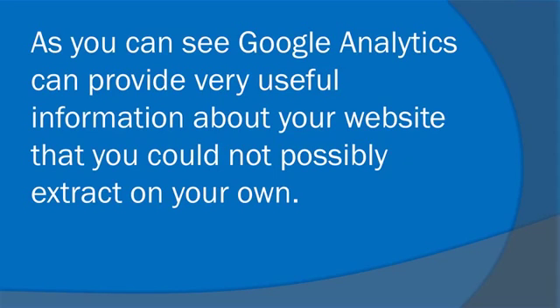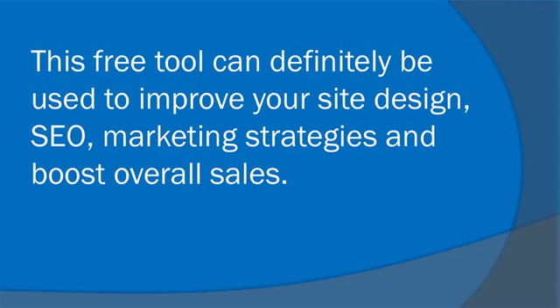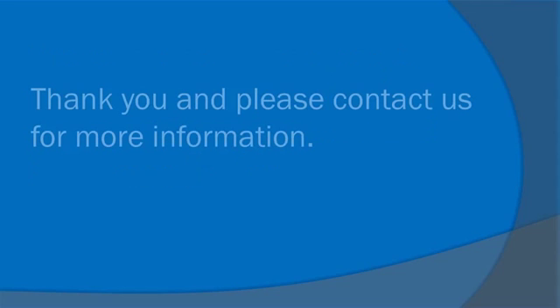As you can see, Google Analytics can provide very useful information about your website that you could not possibly extract on your own. This free tool can definitely be used to improve your site design, SEO, marketing strategies, and boost overall sales. Thank you, and please contact us for more information.